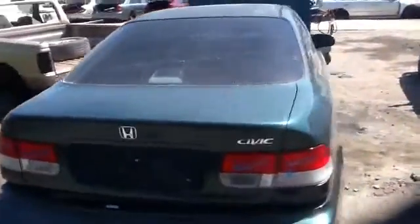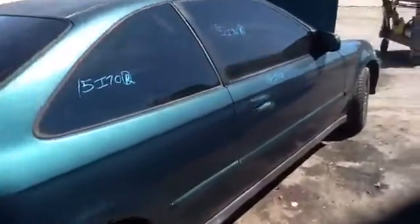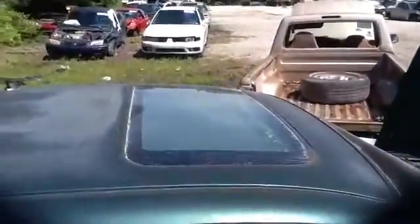Heated back glass as well. Nice clean passenger quarter panel, passenger side door, nice clean hood, and the vehicle does have a sunroof as well.